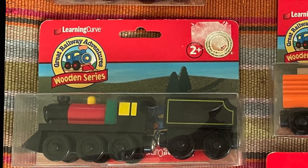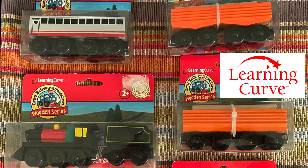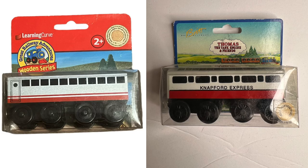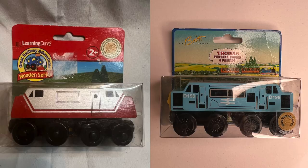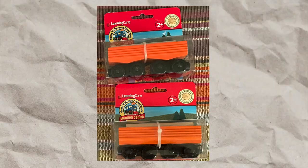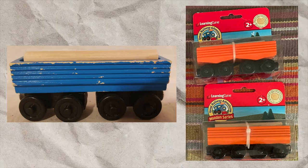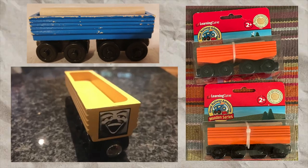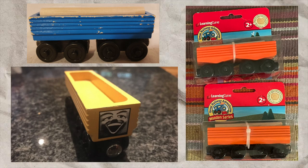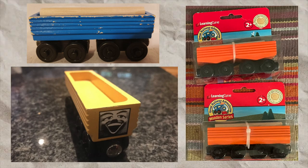Great Railway Adventures was a line made because Learning Curve did not have legal rights to sell Thomas in the UK. Although they used different wheels, GRA used identical bodies as Thomas Wooden Railway. Not a lot of people noticed, but the orange lock car also had a blue version. This yellow model could have been a factory sample just like the blue lock car, but again, that is just my opinion.